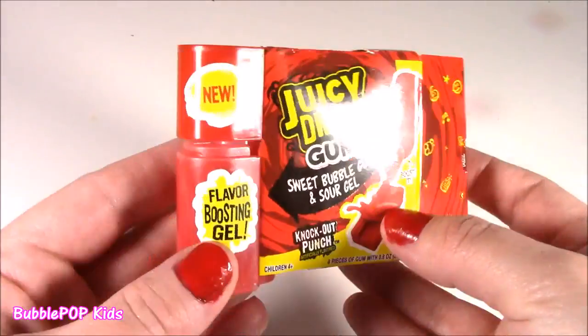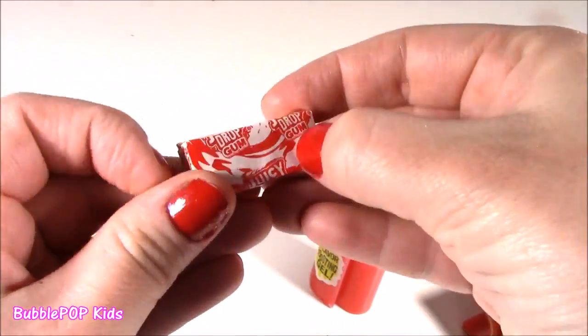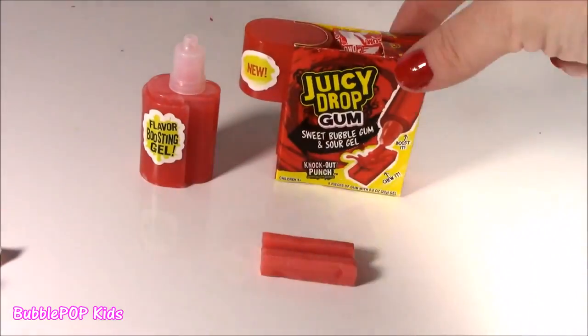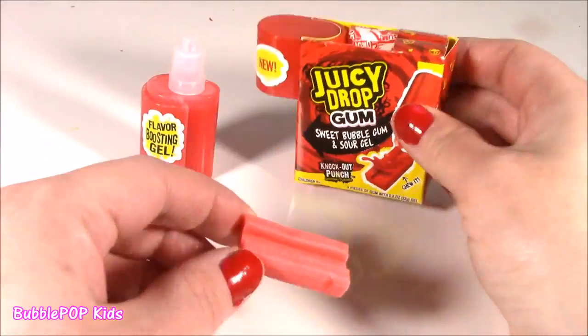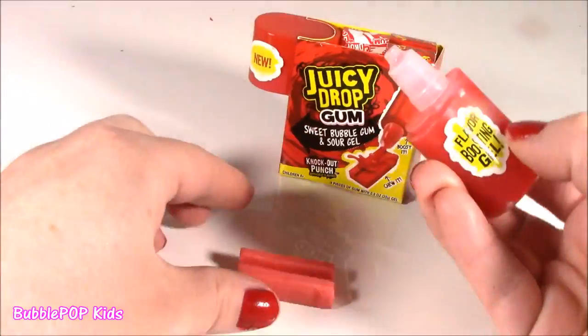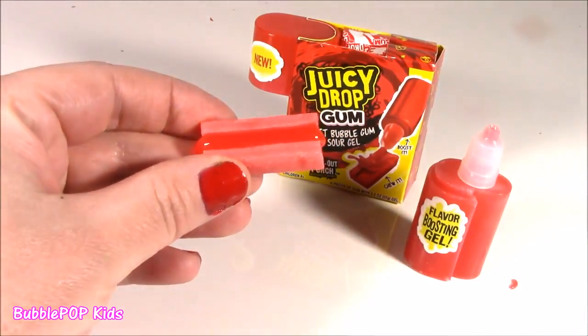Where is the jelly? It's right here — do you see that flavor boosting gel? Let's do this. Here's the gum — it is Knockout Punch flavor. Here is the jelly. It's like putting ketchup on a hot dog. That is tangy. It's not every day you come across a crazy little pack of gum like this.